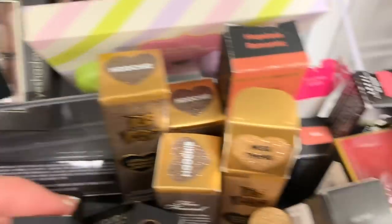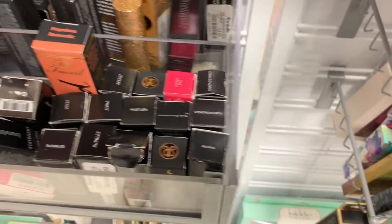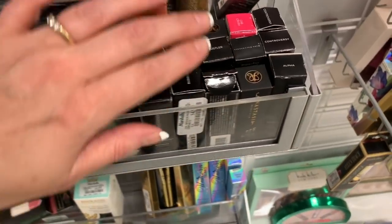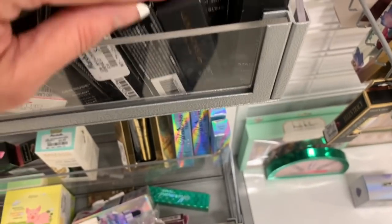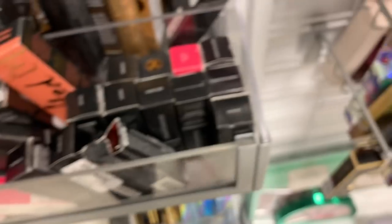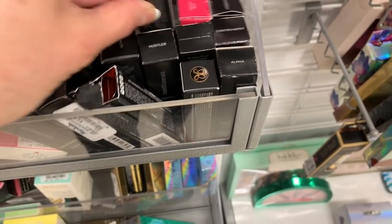Ellen Tracy for $2.99. A lot of these are Anastasia, and some are Bare Minerals. Another matte lipstick in Nude, and one in the color Petal. Wow — oh my gosh, you guys, I found it! I found Unicorn Tears! Can you believe I just found this? This is the Unicorn Tears Lip Topper by Too Faced — Magic Crystal Mystical Effects Lip Topper.